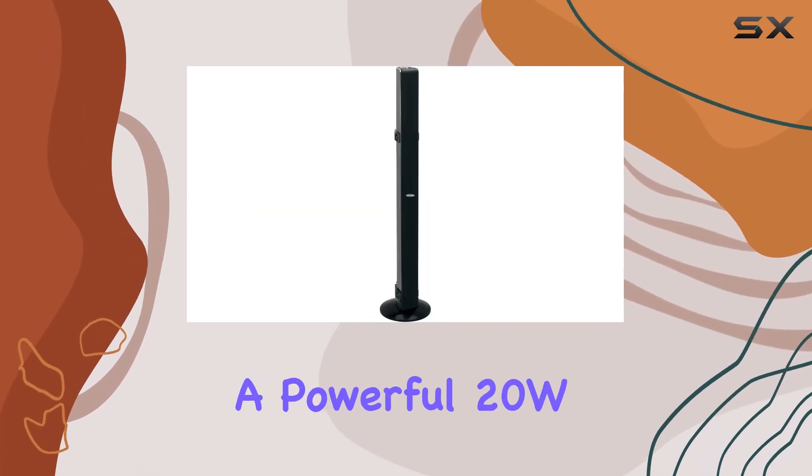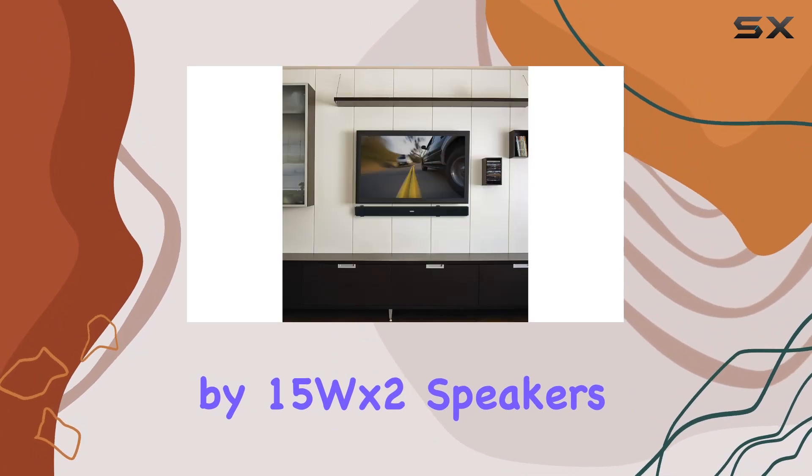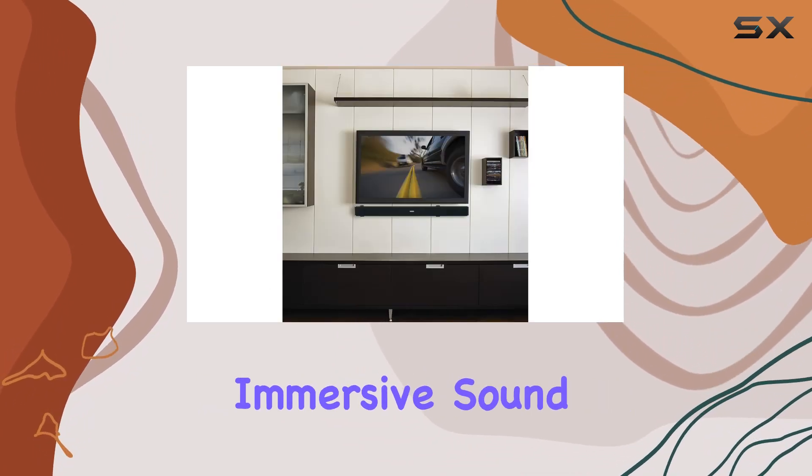The built-in subwoofer delivers a powerful 20W of bass, complemented by 15W x2 speakers, providing a balanced and immersive sound experience.